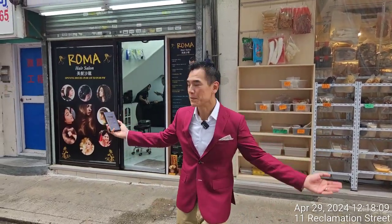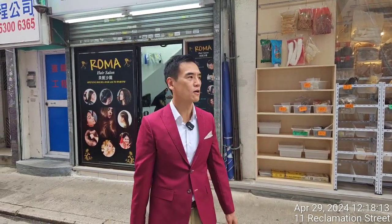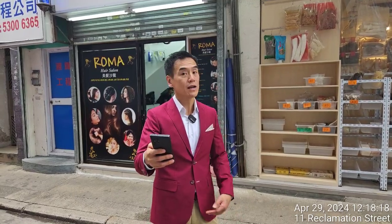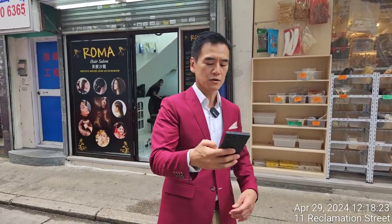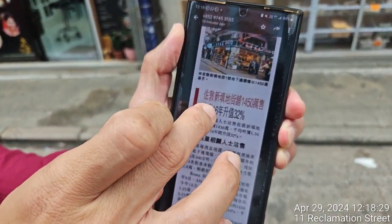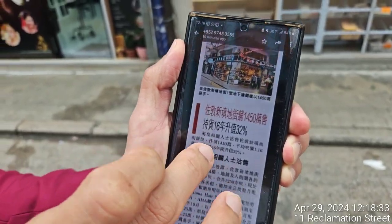This shop behind me — ground floor and the clock loft — sold for 14.5 million Hong Kong dollars. It was the Emperor Group who purchased it back in 2008 for 11 million and sold it for 14.5 million Hong Kong dollars, appreciating 32 percent over 16 years. The Chinese newspaper is reporting it: New Reclamation Street in Jordan sold for 14.5 million Hong Kong dollars, held for 16 years, appreciated 32 percent.